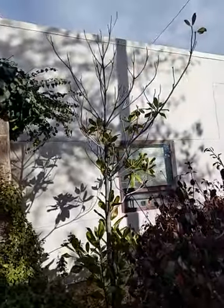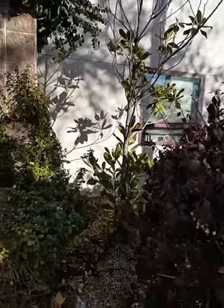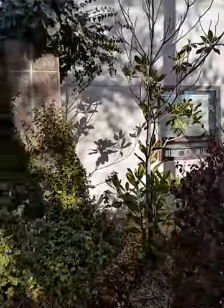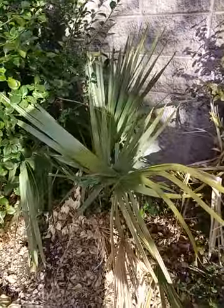Grand Junction, Colorado. Looking at some of the cool hardy subtropicals and tropicals. That's a southern magnolia there. A cool sable miner here.